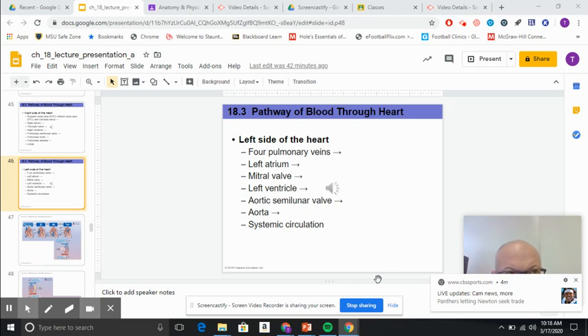The pulmonary veins are carrying oxygenated blood — this is the only time a vein will carry oxygenated blood, and there are four of those. On the right side, we had pulmonary arteries which took blood to the lungs. This is the only time an artery will carry deoxygenated blood; arteries always carry oxygenated blood, except for that exception.